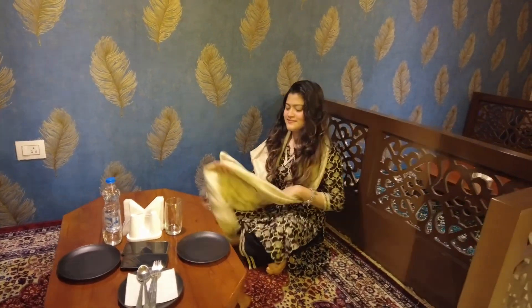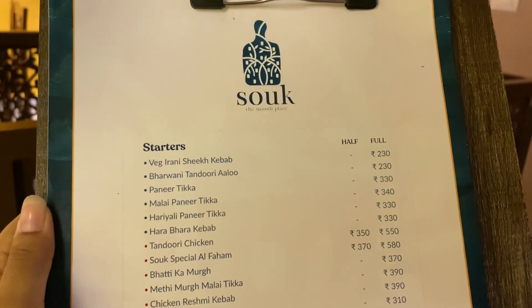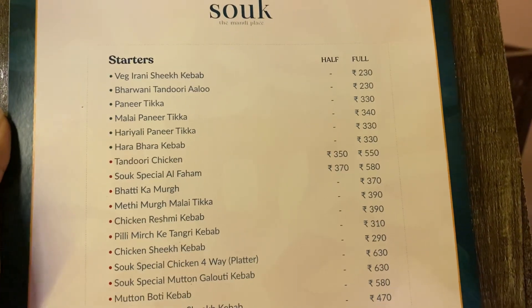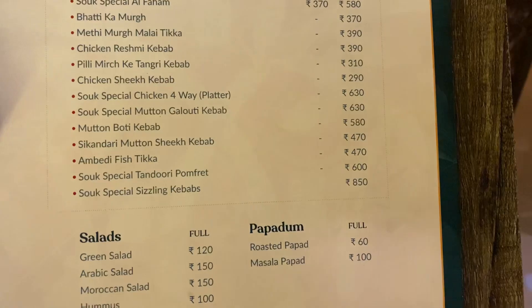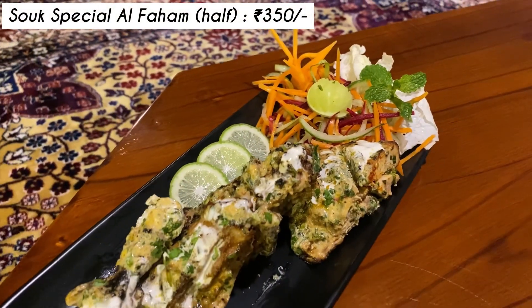The menu is filled with delicious options inspired by traditional Middle Eastern cuisine. The presentation was also quite impressive and each dish was beautifully arranged on the plate.